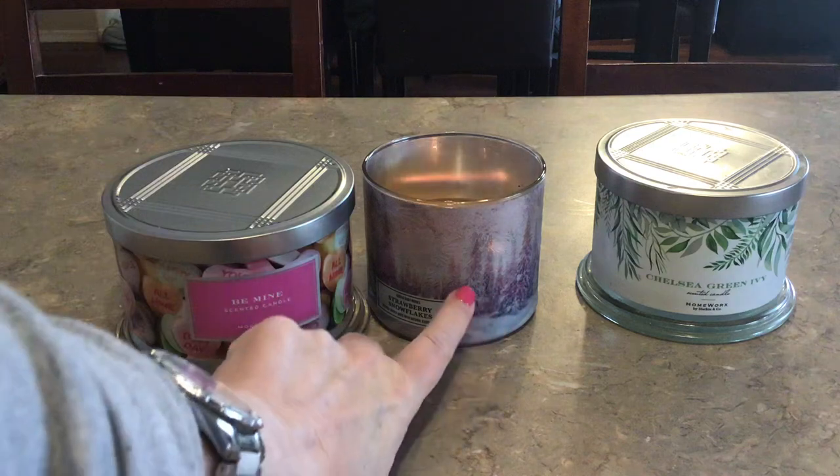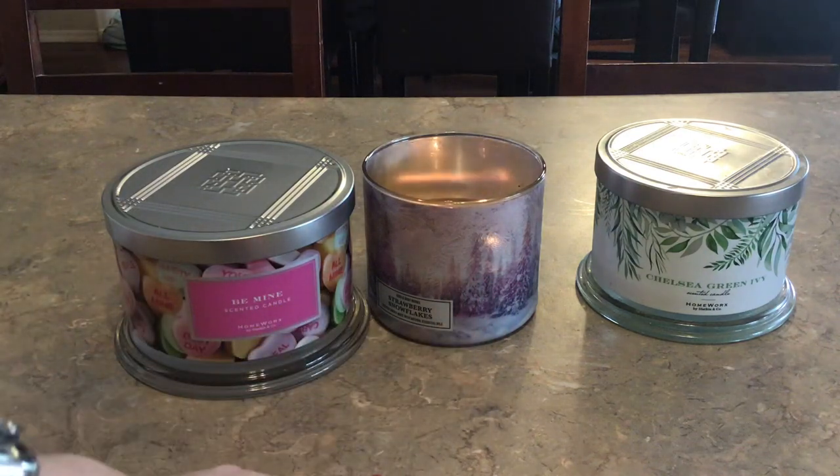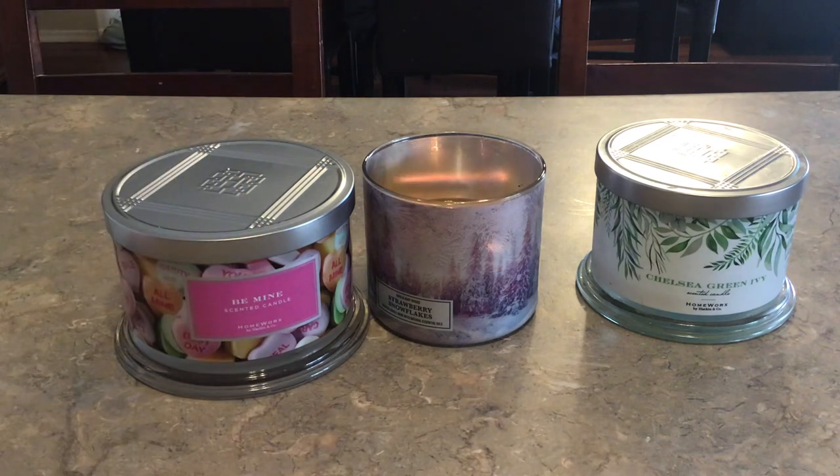This Bath and Body Works Strawberry Snowflakes is giving me some issues — it's not burning evenly. I just want to finish it up and be done with it. I'm not really smelling it anymore. I feel like the first two times I burned it I did get that strawberry scent, but now there's nothing really there.